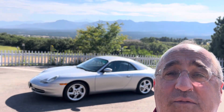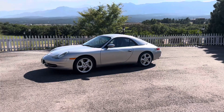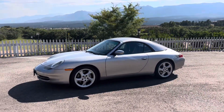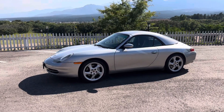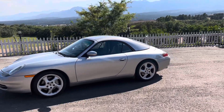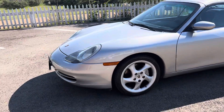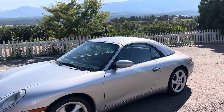Hey, this is Joe coming to you from Colorado Springs today with what I'll call the least expensive Porsche I've represented in quite a long time. This is a 2001 996 generation C4 Cabriolet with a hard top. Hard tops are very, very nice. Turbo twist style wheels, it's arctic silver, and the interior is metropol blue.